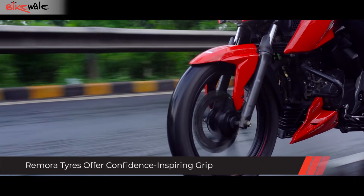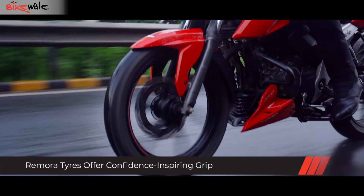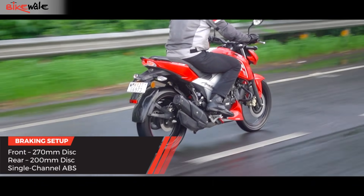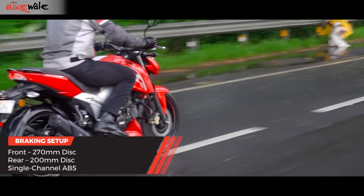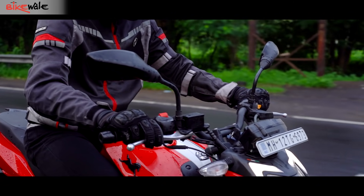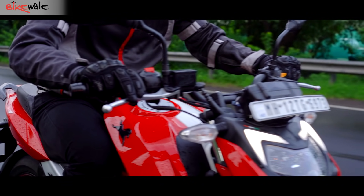Instilling more confidence in the rider are the Remora tyres, which deliver excellent grip and feel. The brakes also impress — the front and rear discs both return ample bite with the right amount of progression. The rear is a little too soft, but the front compensates by being up to the mark. We would have loved a little more feel from the front brake lever.